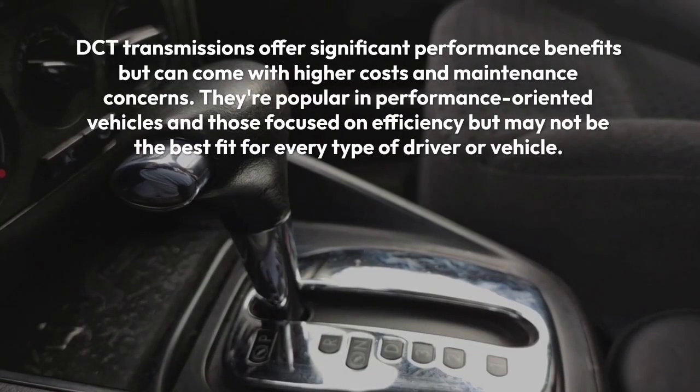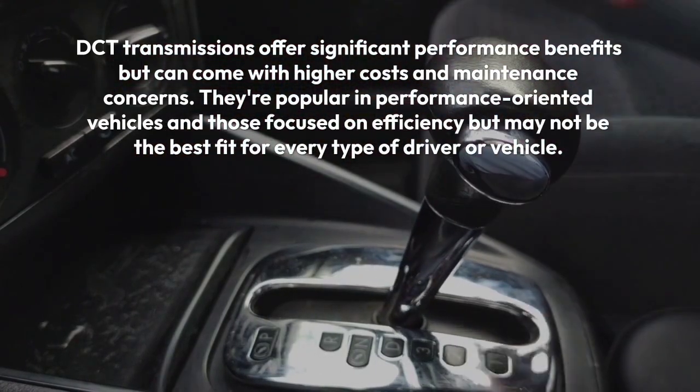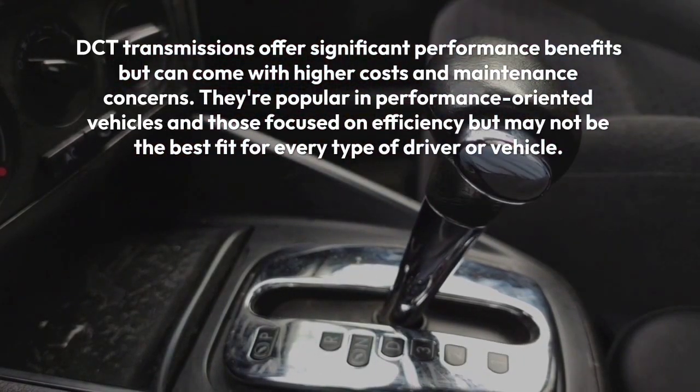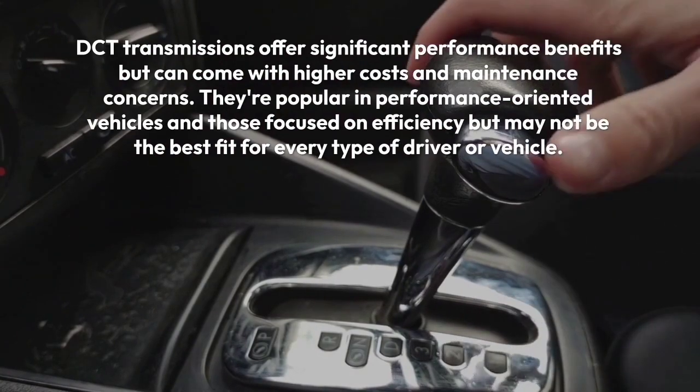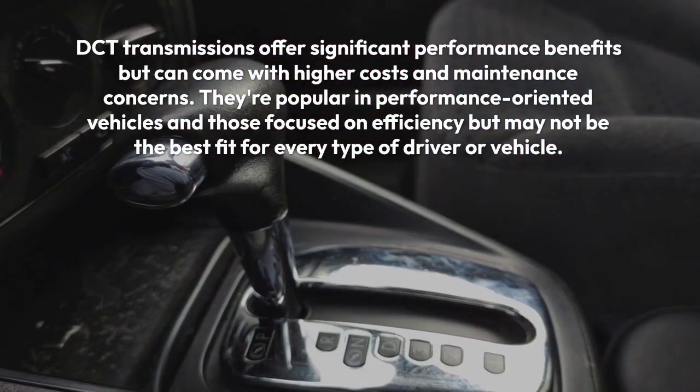Overall, DCT transmissions offer significant performance benefits but can come with higher costs and maintenance concerns. They're popular in performance-oriented vehicles and those focused on efficiency, but may not be the best fit for every type of driver or vehicle.